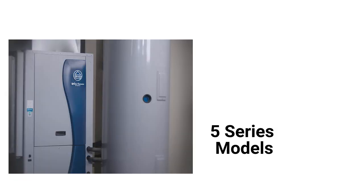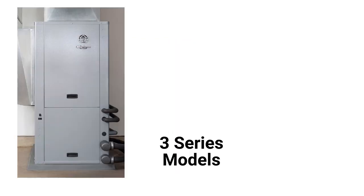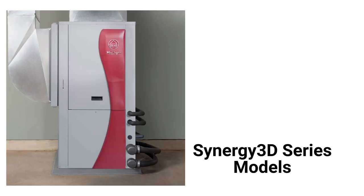The 5 Series offers premium two-stage models with a 28 ER efficiency, while the 3 Series offers their most affordable models with a 22.3 ER efficiency, though their guarantee is not as good. The Synergy 3D is a premium heat pump with integrated radiant heat capability and a 25.7 ER efficiency.